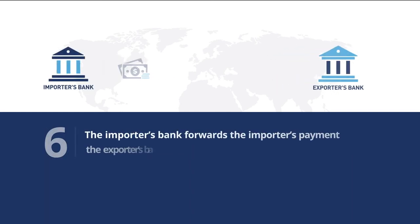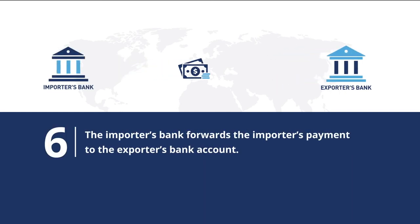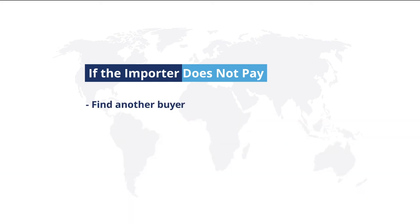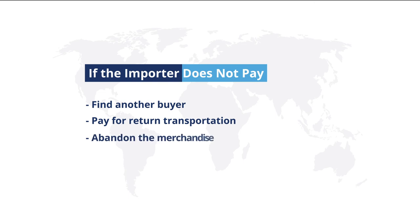Finally, the importer's bank forwards the importer's payment to the exporter's bank account. If the importer does not pay, the exporter typically needs to find another buyer, pay for return transportation, or abandon the merchandise.